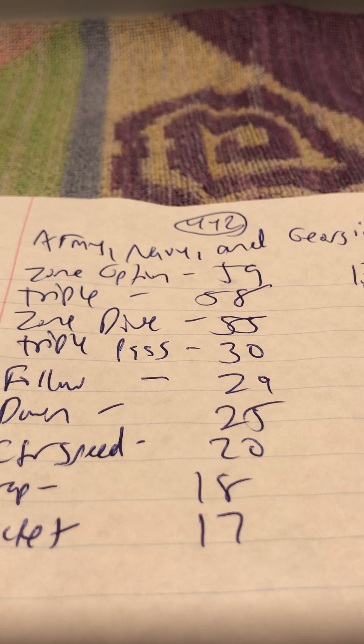The triple pass is the number one playmaking concept in the offense — it leads to the explosive play. You fake the triple, drop back, and the receiver and the A back run vertical concepts. If it's a compressed formation, the receiver runs a vertical and the A back runs a wheel. If it's out of the spread formation, you'll see the skinny post by the receiver and the wheel by the A back.